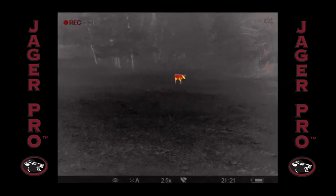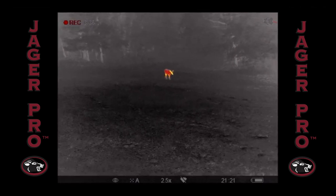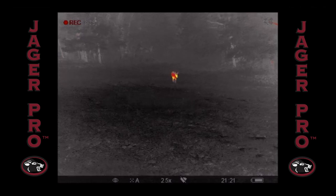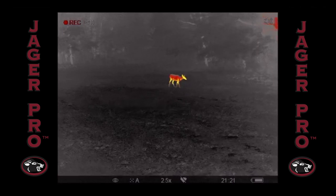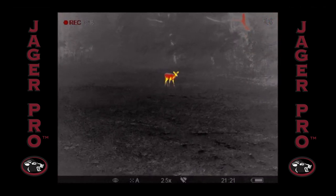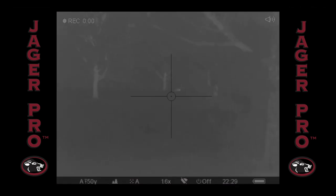45 minutes pass and we catch a heat signature through the Pulsar Helion. Now you have to remember, pigs aren't the only animals taking advantage of this buffet of acorns — it draws the deer out like crazy. There may be several deer in the food plot at the same time. Positive ID is critical and that's why a quality thermal is a must. With a little jostling for a better look, we now confirm that this is a larger pig. I would lead the stalk with Chad directly behind. I'm planning on taking the initial shot while he's ready for any follow-on shots. We close within 50 yards and I set up for the shot.